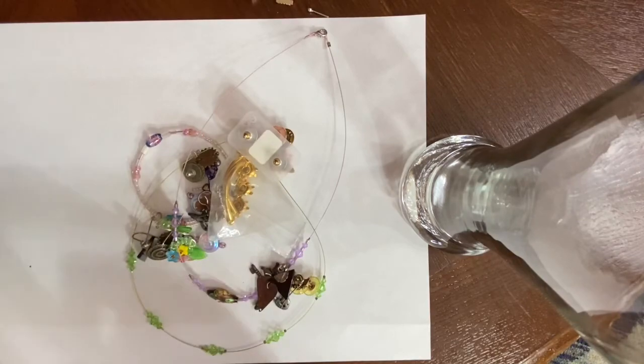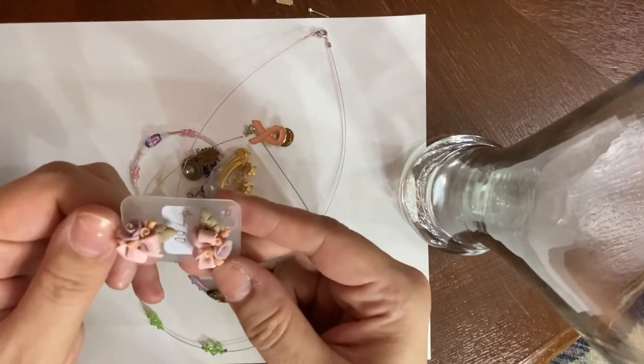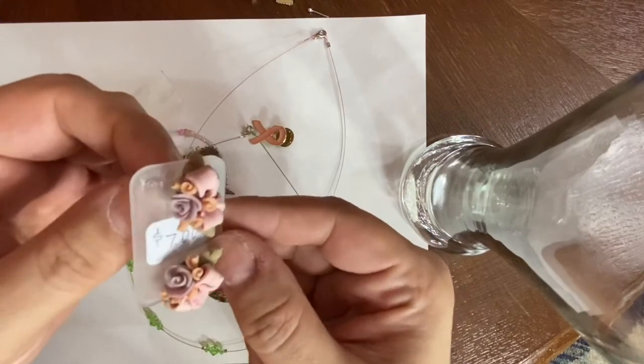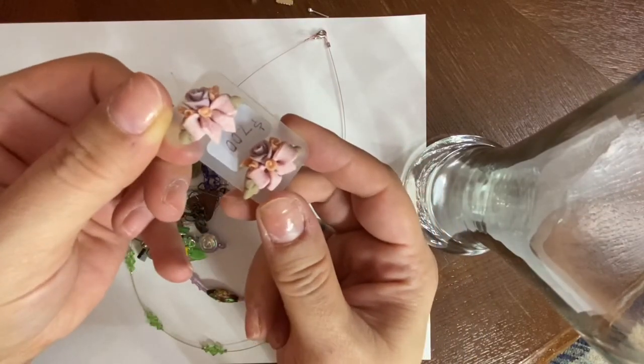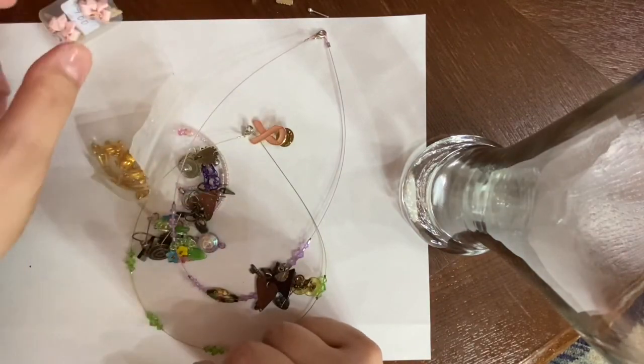Hi guys, it's Kristen with Another Chance Resale and we are back with part three of the 10-plus pounds mystery lot from shockgoodwill.com that I won at auction. The other two videos are on my channel so you can click and check those out. We're just gonna jump right in — if anyone's interested in anything please email me, I'll have that in the description box and we can work out a price. I also have an eBay store, Poshmark, Mercari, and a little bit on Etsy.